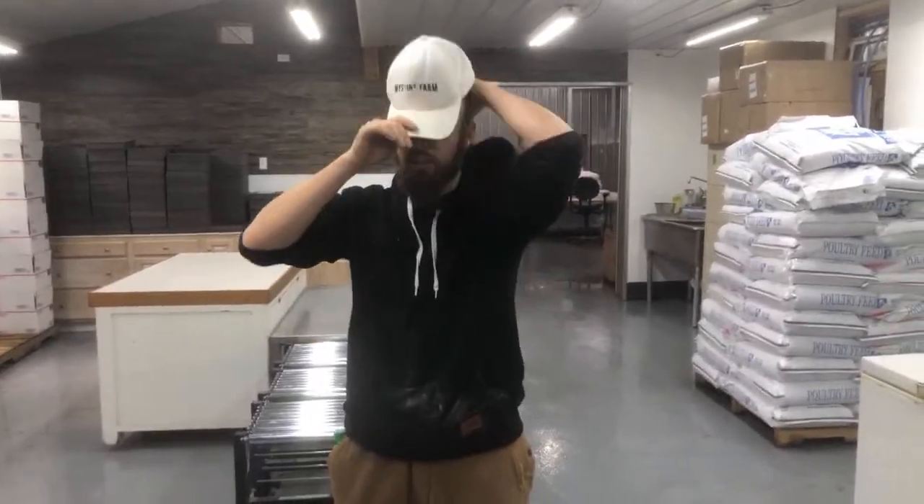Hey everybody, it's Zach from My Shire Farm. We were scheduled to go to Edison State Community College tonight and do a presentation about quail and homesteading and things like that. Unfortunately, due to the COVID-19, that was canceled. The Zoom thing was not working out. I did not have time to do a PowerPoint, so we are going to be doing a YouTube live for the students that were supposed to be attending. So that's what we're doing tonight.